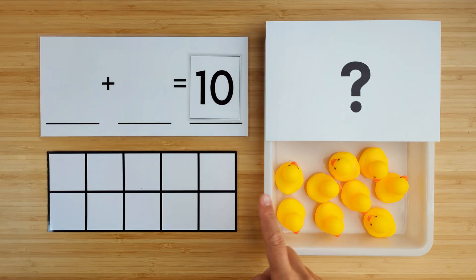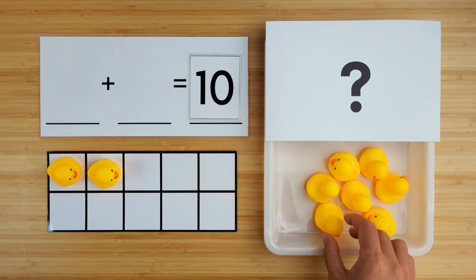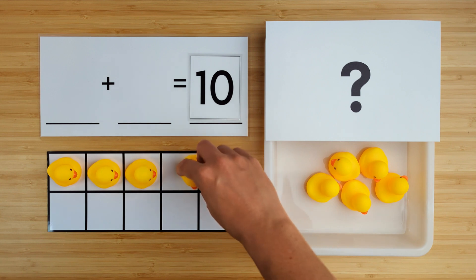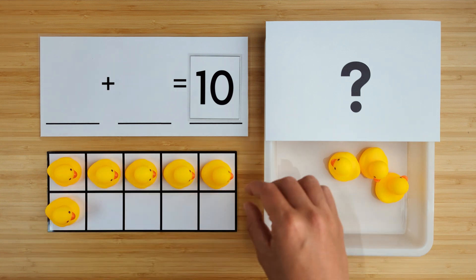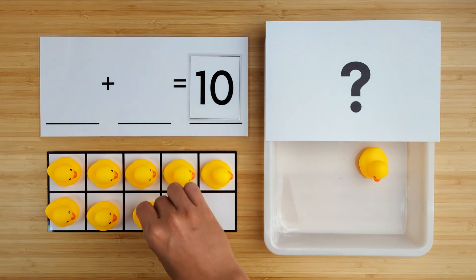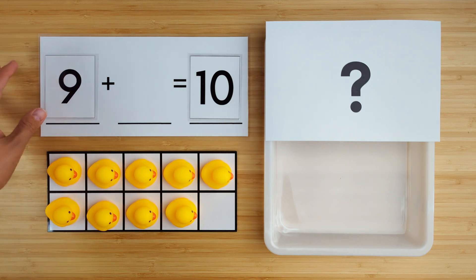Let's count how many we have so far. One, two, three, four, five, six, seven, eight, nine. There are nine ducks so far. Can you guess how many are hiding?